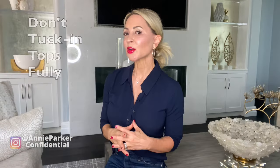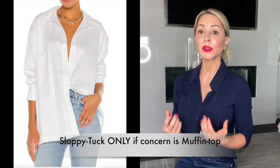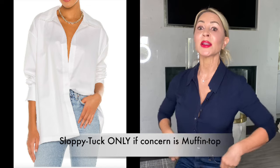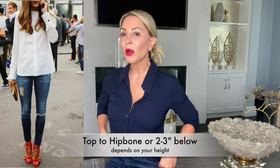Don't tuck your tops in all the way. Instead, choose either a drape top, a ruched top, or if you've got a blouse or button-down, you can do a sloppy tuck — but only if your main concern is a muffin top. If you have a pronounced tummy, don't sloppy tuck because you'll highlight the tummy area. Just leave the blouse or top untucked, making sure it comes around the top of your hip bone — that's going to be most flattering.